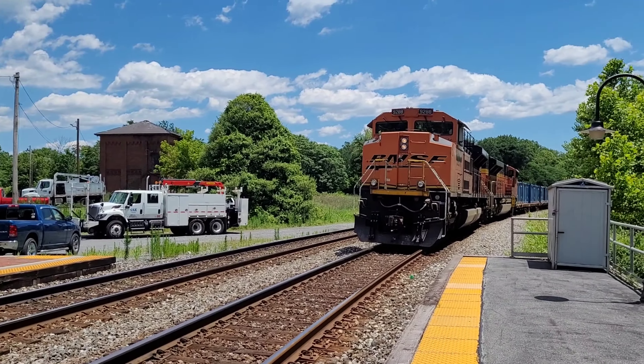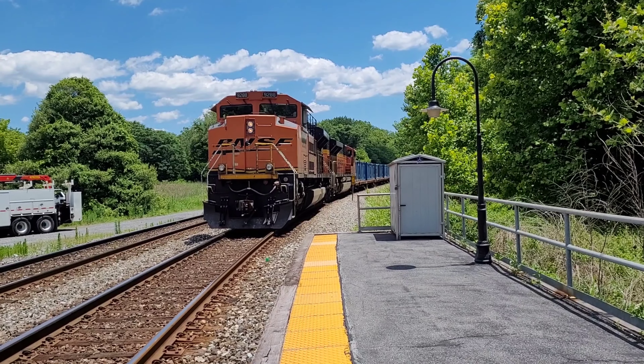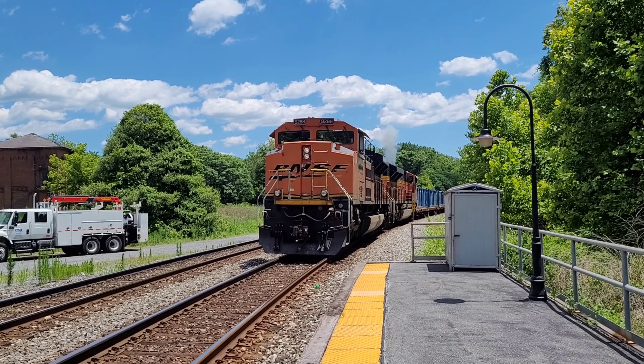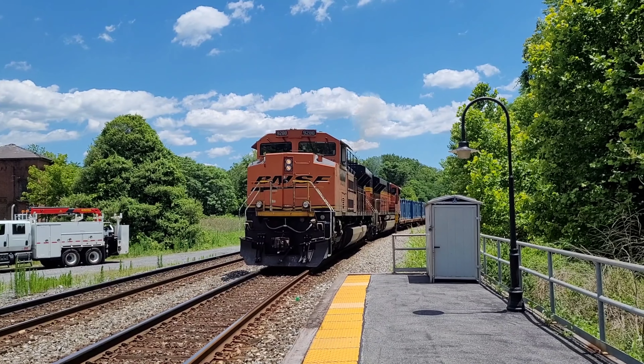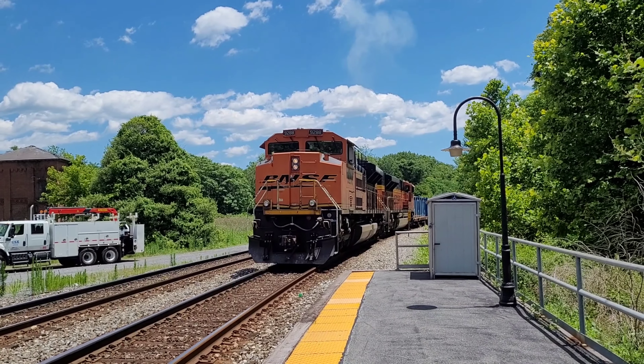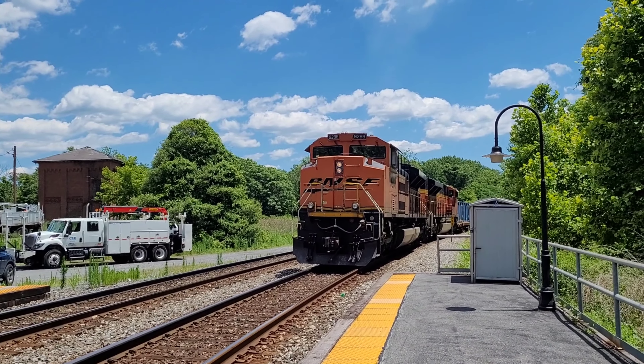Without further ado, Medium Clear Productions is ready as well. That's the sound of an Ace — the other Ace, 9037, just powered up because N744 is approaching.